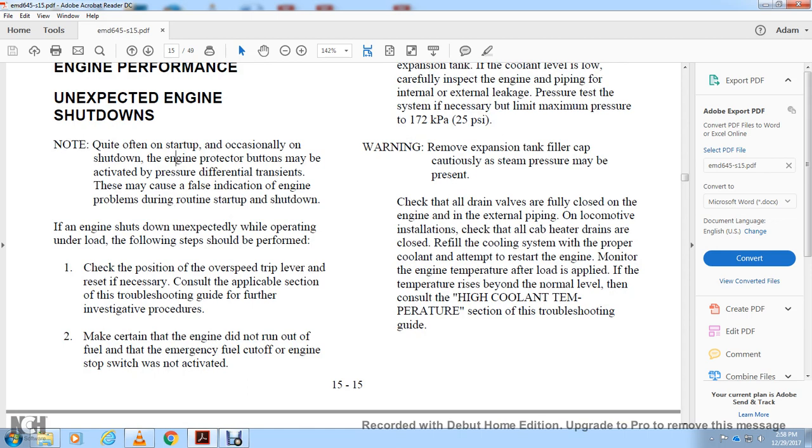Check all cap-heated drains are closed before refilling the cooling system. Monitor engine temperature after load is applied. If temperature rises above normal levels, consult the high cooling temperature section of the troubleshooting guide.